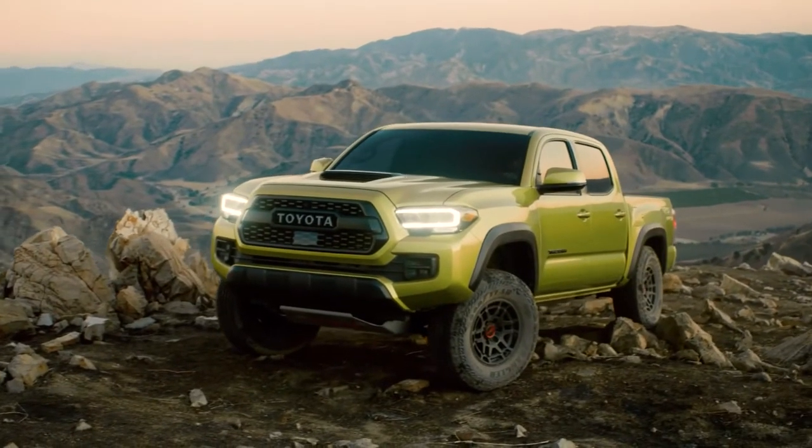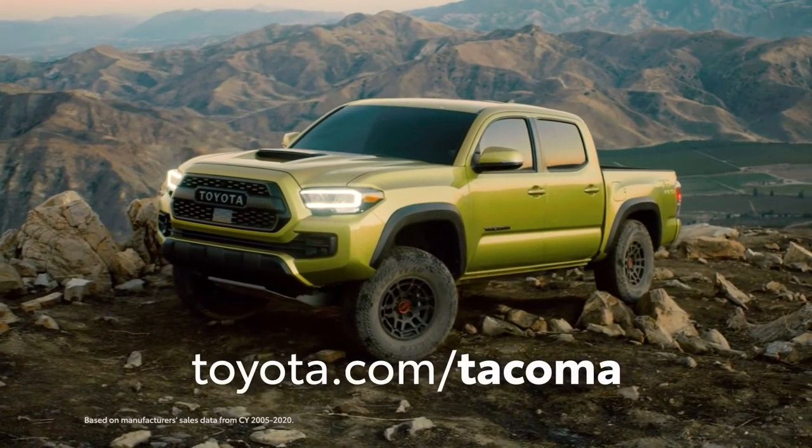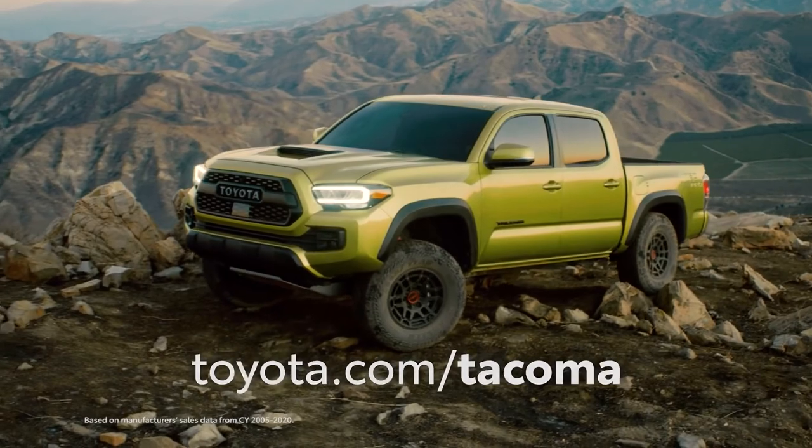All told, it's no surprise this winning formula has made Tacoma the best-selling small-size pickup truck in America — 16 years and counting.